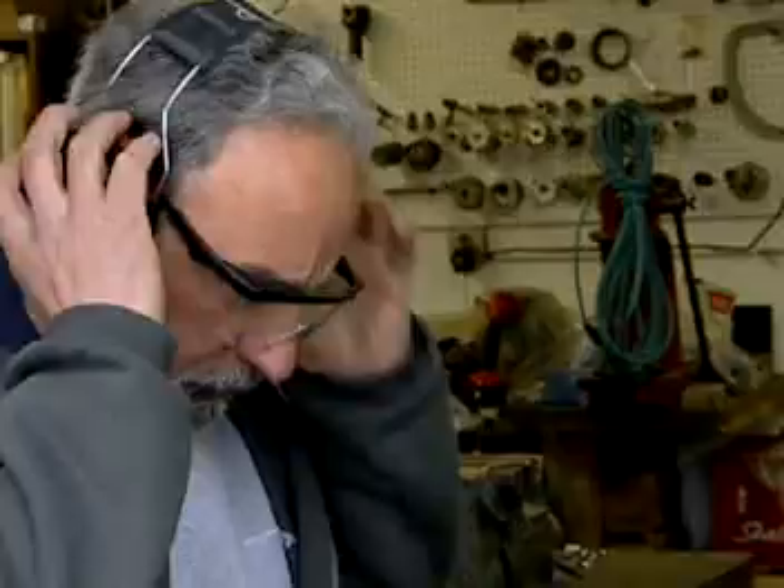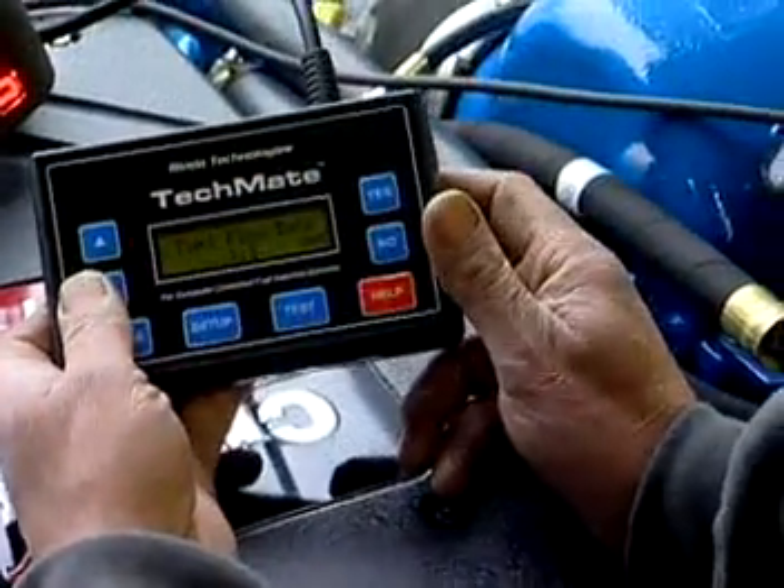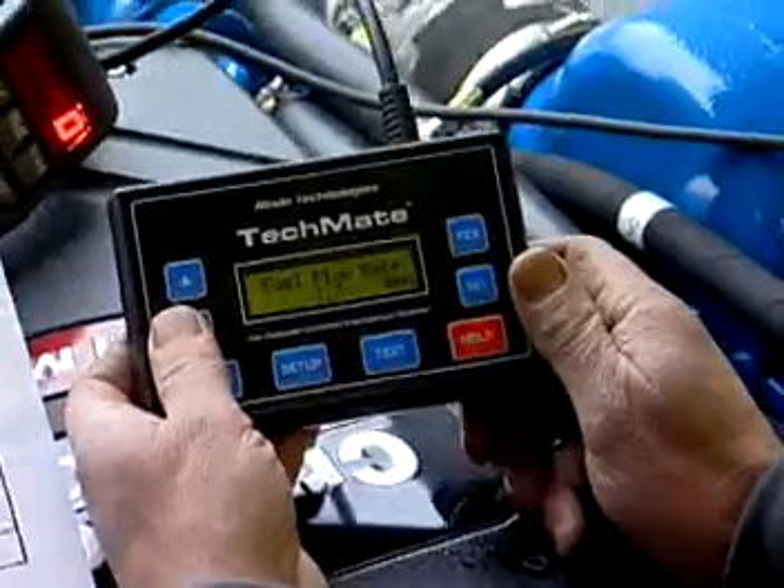After visually examining the motor, the mechanic may start it up to listen for problems. Computerized testing equipment is often used to help locate mechanical, fuel, or electrical trouble.